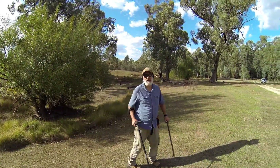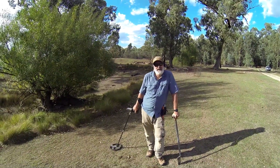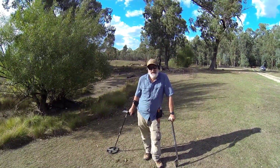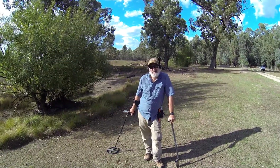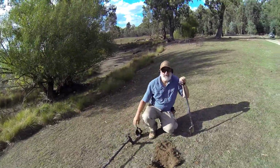I'm using the GoPro today because my iPhone was running out of battery. It's got a little microphone, but the only thing is it doesn't do close-up focusing. What you see is what you get — a bit like us.